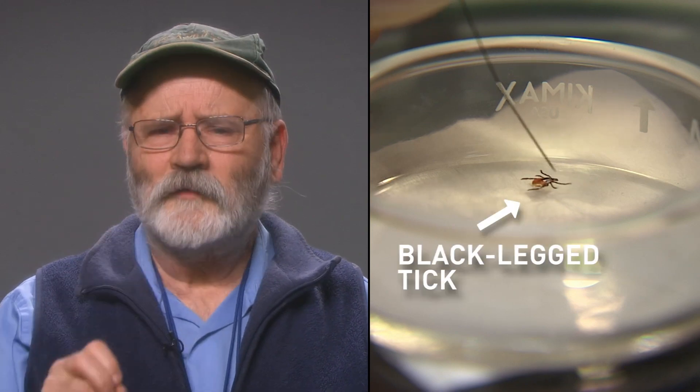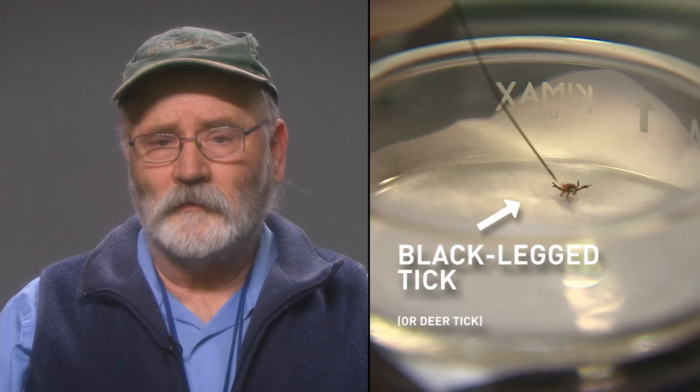However, it's the black-legged ticks you really have to look out for. Sometimes they're called deer ticks. They're the ones that can carry Lyme disease. In areas of high occurrence, about 40% carry it.